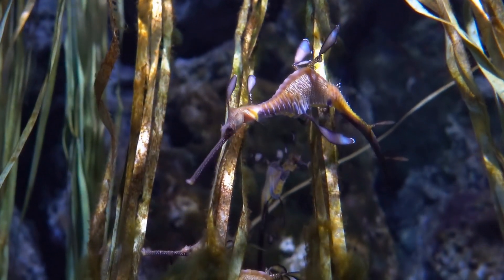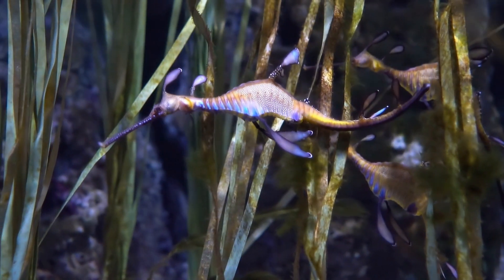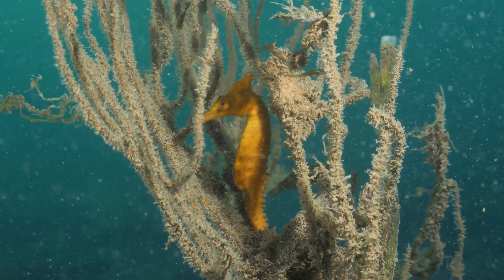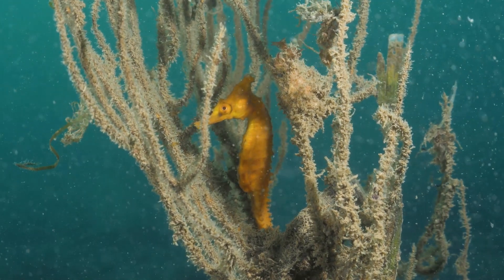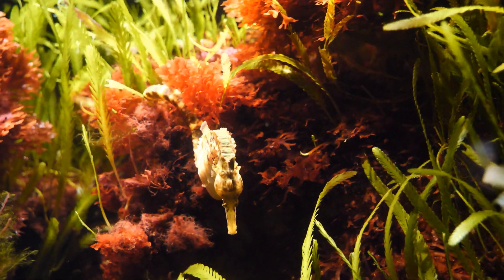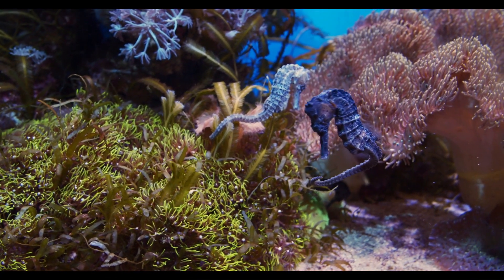Overfishing is also a major threat, as seahorses are often caught accidentally in fishing nets or targeted for use in traditional medicine. In 2002, the Convention on International Trade in Endangered Species (CITES) imposed restrictions on the trade of seahorses, making it illegal to export them without a permit. This has helped to reduce the international trade in seahorses.